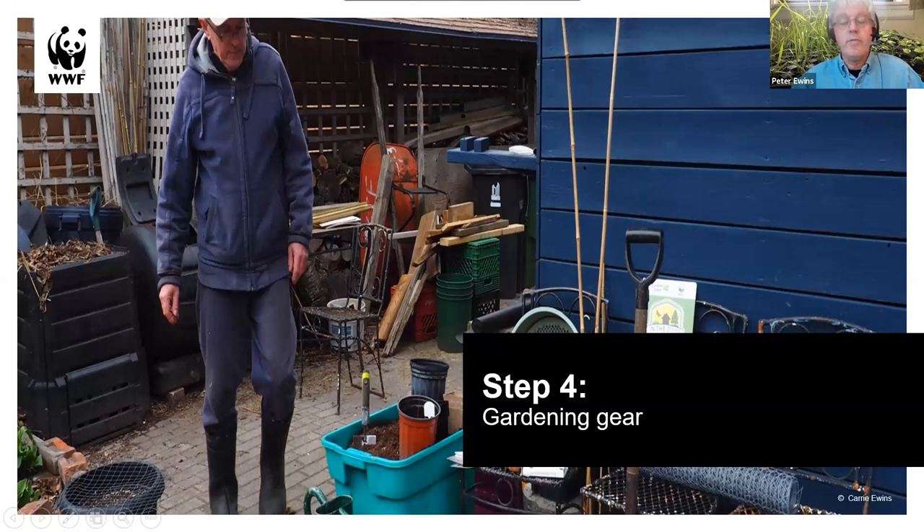The gear you need, even if you've been doing this for 15 years, is really quite limited and not expensive. It's a simple range of things: a shovel, some pots, wire labels, and some potting soil. You can buy most of these things at garden centers or Home Depot when they're open, or borrow some from your neighbors. It's not expensive and that's pretty much it.